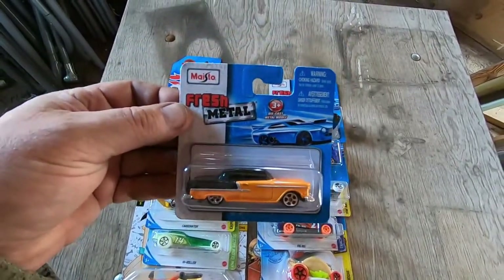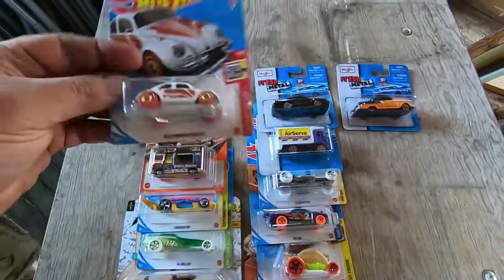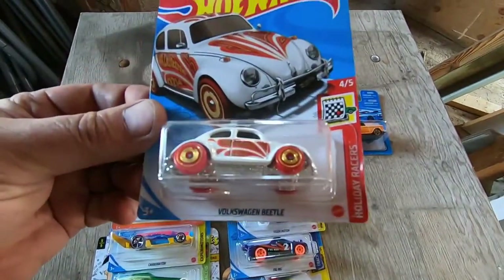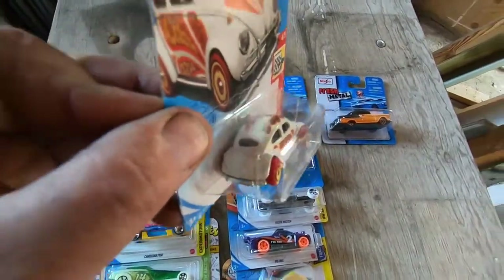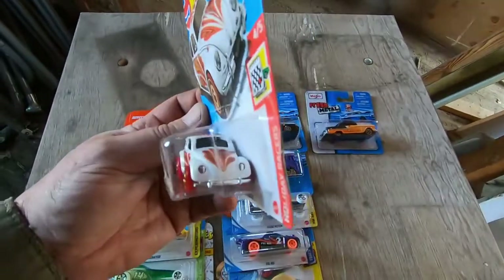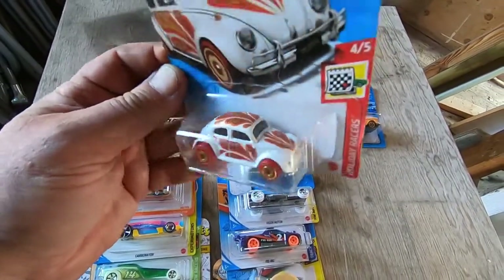And a VW — I cannot get enough VWs. Gotta love that. That is just beautiful. Love Bug 2021.